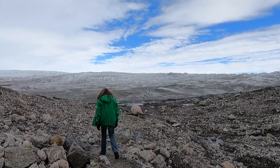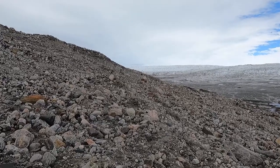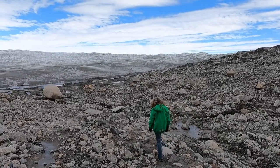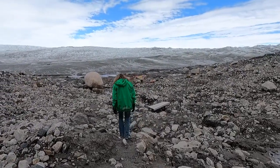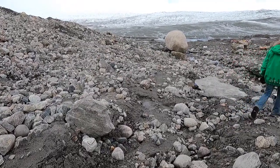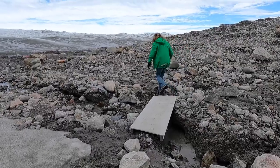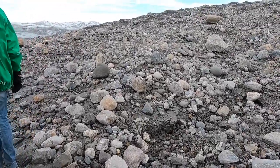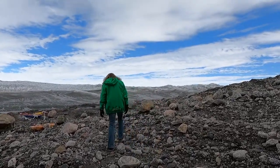I'm getting closer to the ice cap and it's getting really cold. We're almost there — it's quite a bit of a hike from the bus stop all the way to the actual ice cap. I would say it's a little bit challenging. You should bring very good hiking shoes. I made a mistake — I forgot to bring my gloves, which I was supposed to wear. But now you're learning from my mistake!